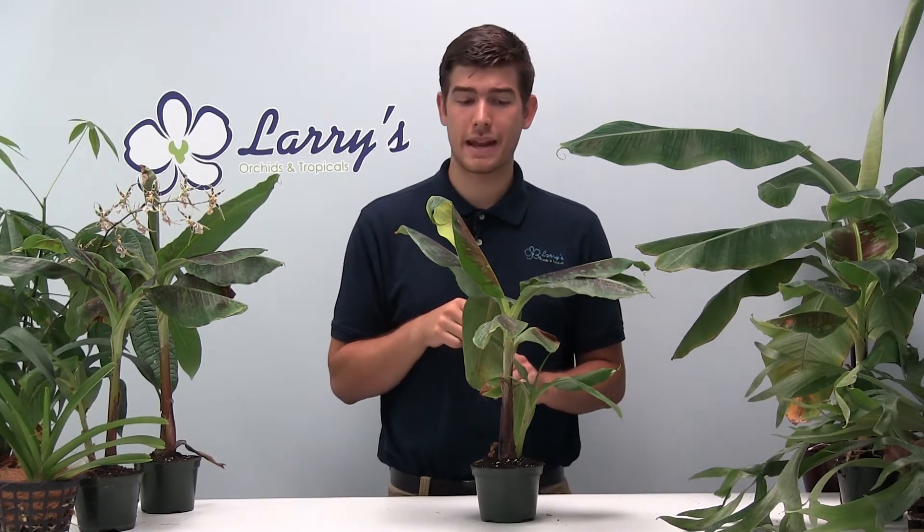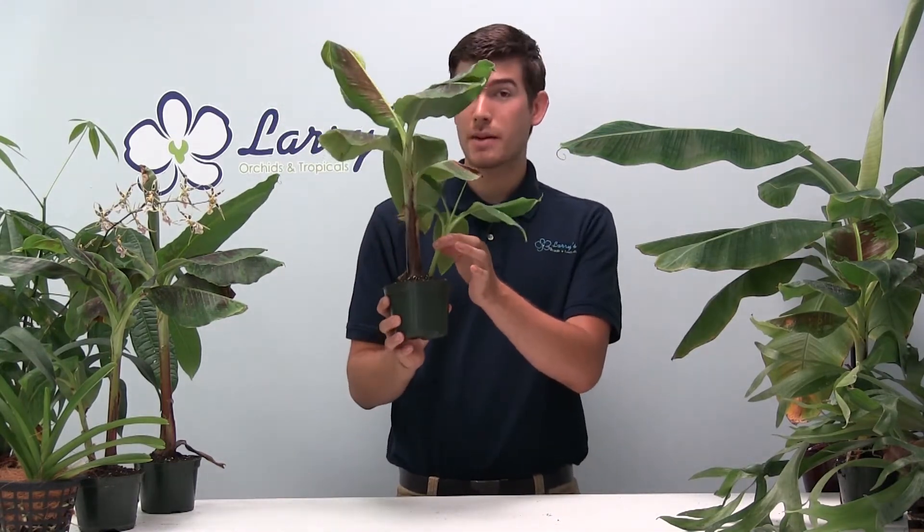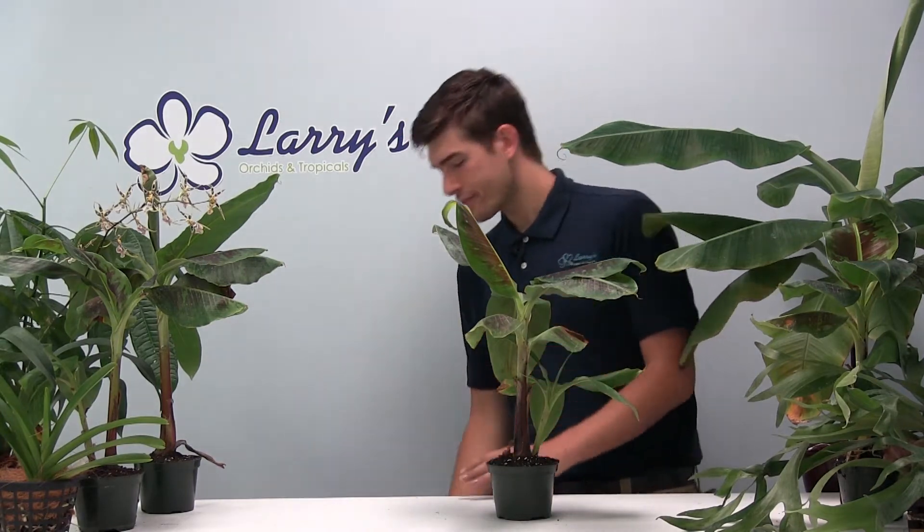This is a dwarf Cavendish banana. It is $19.95 and it is huge — this plant is really large. Most of them are producing pups or at the age in which they can produce pups, so they are a fully functioning, very established plant. The risk of it dying is a lot less than a seedling that we sell.